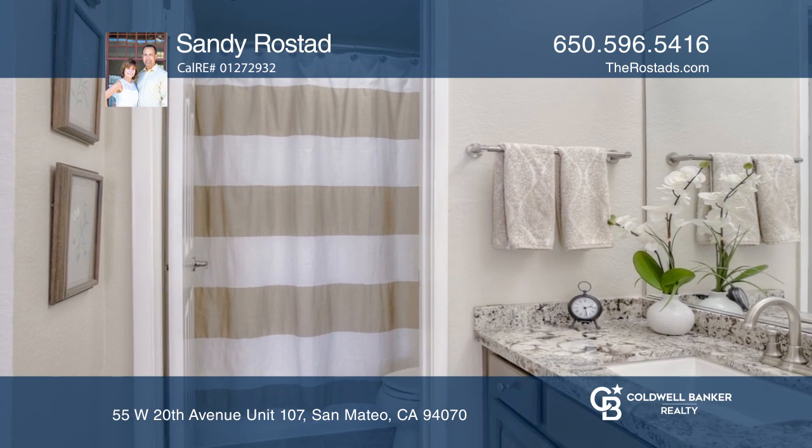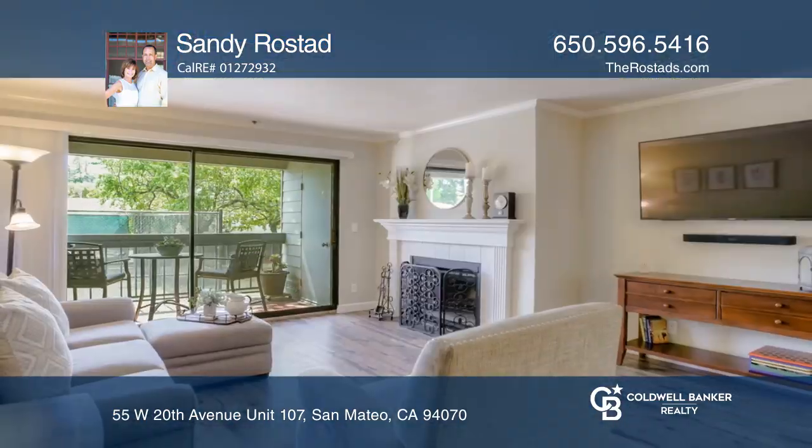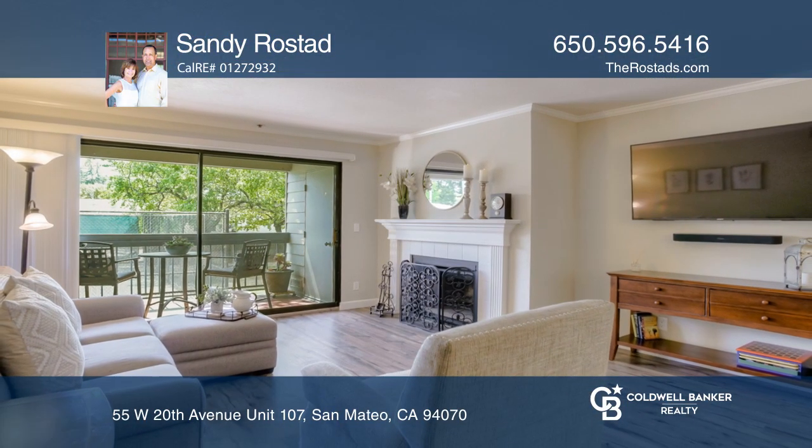You'll enjoy a convenient location close to shopping and transportation. Take a look around your future home by contacting Sandy Rostat to schedule a tour.